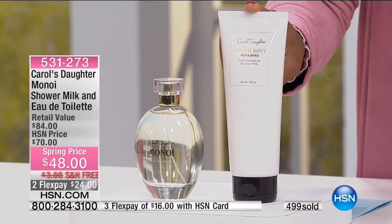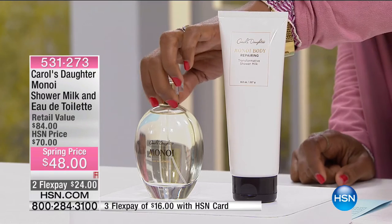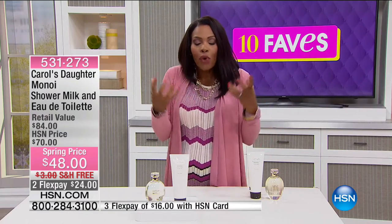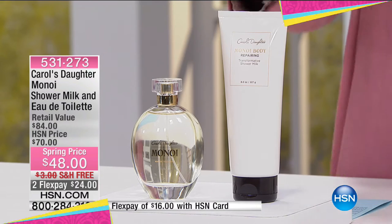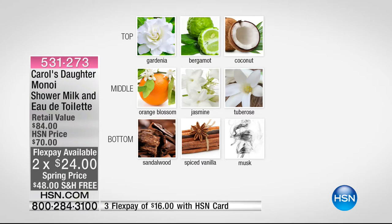Not only are you getting the full-size shower milk, you're also going to get the Manoy Eau de Toilette — your fragrance. Carol's Daughter created the Manoy fragrance because so many people were writing in saying they loved that fresh gardenia scent of the shampoo and conditioner. They loved it and wanted that to be their scent, so they created an actual Manoy fragrance. The top notes include that gardenia, bergamot, and coconut.